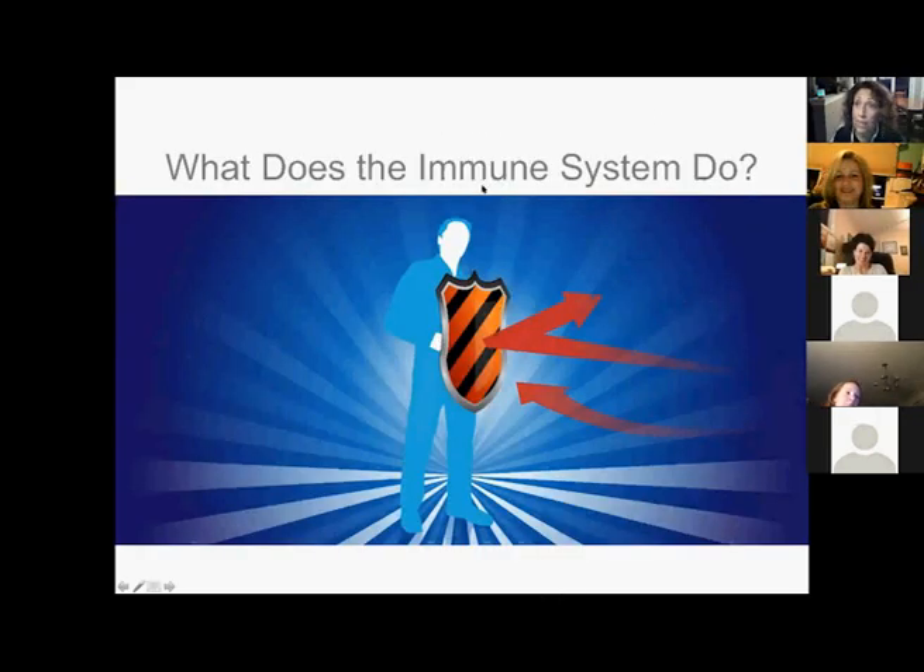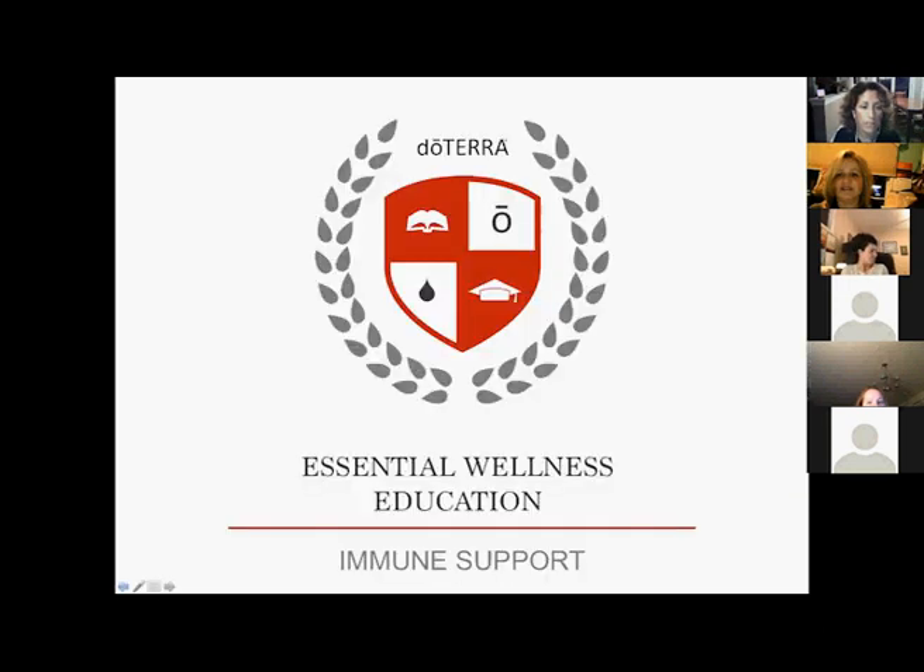Thank you for joining us tonight. We're trying something a little bit different — our very first live online Zoom class called Building Your Immunity with Essential Oils. There are three of us presenting tonight. We're going to start with a short PowerPoint presentation, and each of us has a little something related to building your immunity with essential oils.